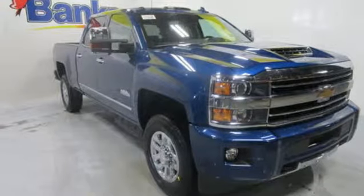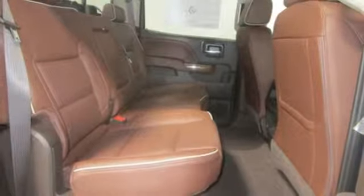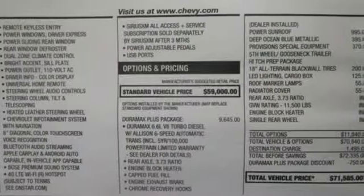Dual zone climate control. Mirror mounted spotlights. Gas pressurized shocks. Auto dimming rear view mirror. And front heated and ventilated leather bucket seats.